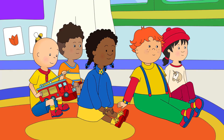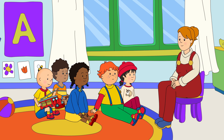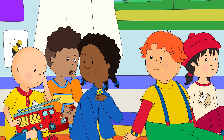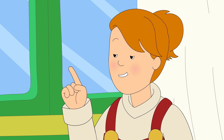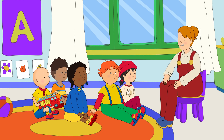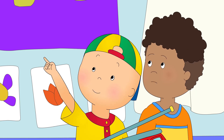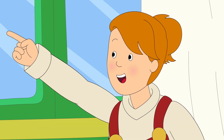Caillou, Clementine, and Leo were at play school. Miss Martin was teaching them all about fire safety. Who knows what a smoke detector is? A smoke detector tells us if there is any smoke in the air. And why is this important? That's the fire alarm — if there is a fire, it'll ring loudly and let us all know.